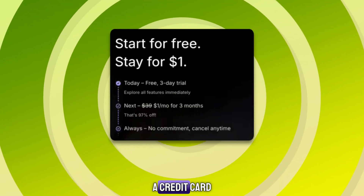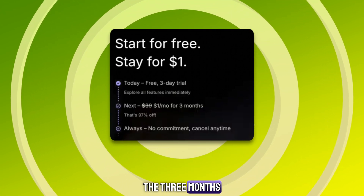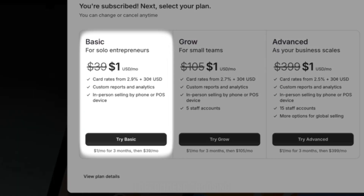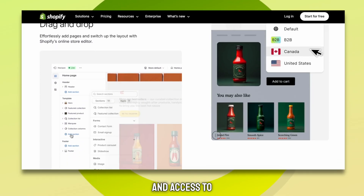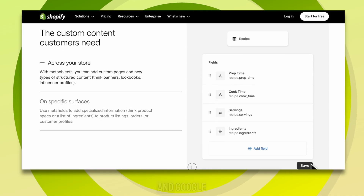You don't need a credit card to start, and you can cancel any time before the three months end if you don't want to continue. If you're a beginner, I recommend choosing the basic plan. It's perfect for new stores and gives you everything you need: unlimited products, discount codes, abandoned cart recovery, and access to all major sales channels like Instagram, TikTok, and Google.